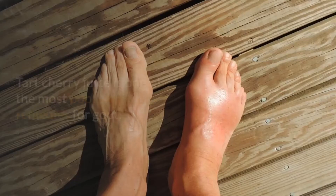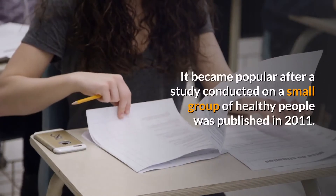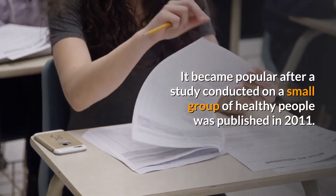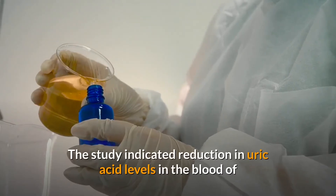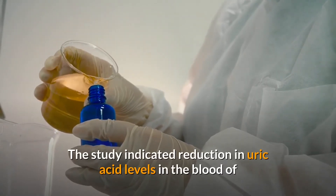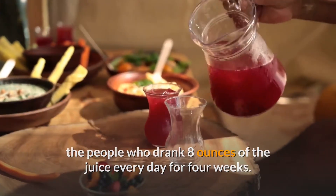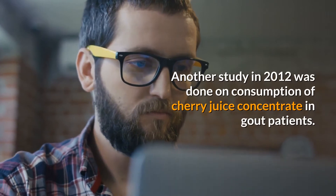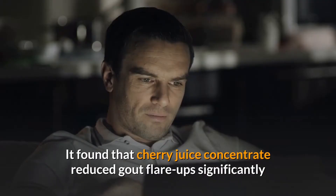Tart cherry juice is one of the most popular natural remedies for gout. It became popular after a study conducted on a small group of healthy people was published in 2011. The study indicated a reduction in uric acid levels in the blood of people who drank eight ounces of the juice every day for four weeks.